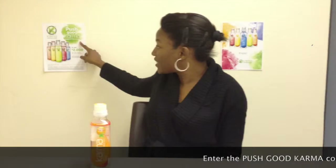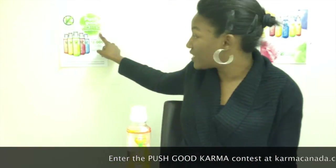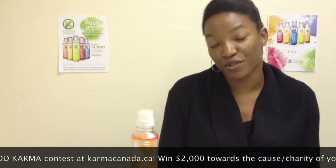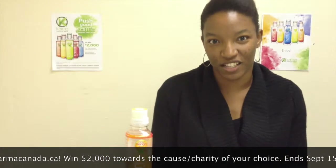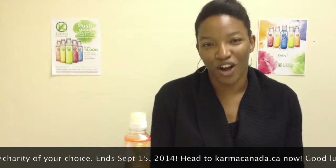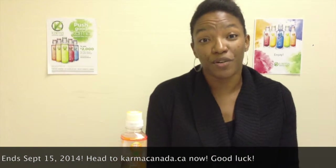The folks at Karma are all about good causes as well. They have a contest right now called Push Good Karma, where you can support your local causes and win two thousand dollars for the cause of your choice. All you have to do is enter at karmacanada.ca — you can enter once a day for the next two and a half weeks. The contest ends on September 15th, and there are actually 10 grand prize winners, each able to donate two thousand dollars to the cause of their choice. Amazing.